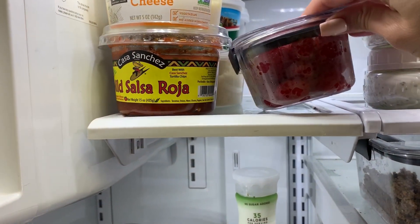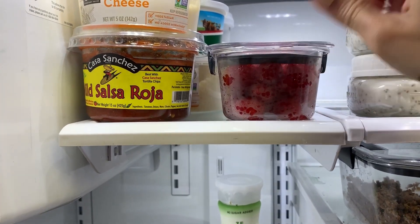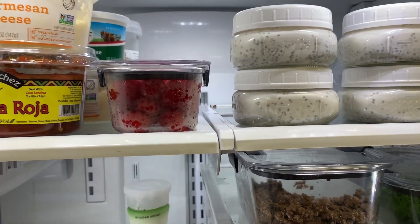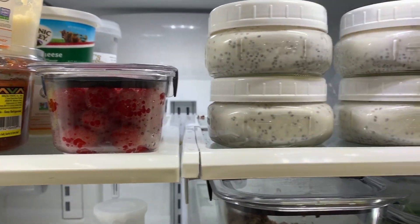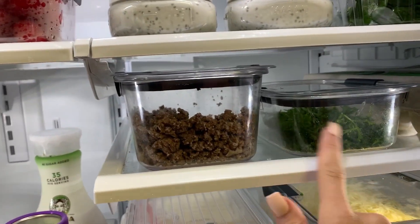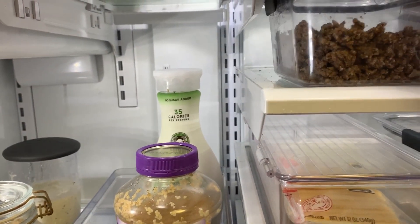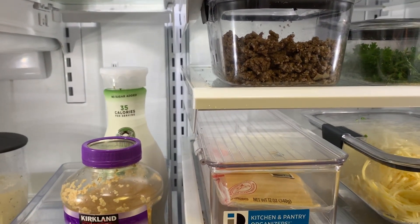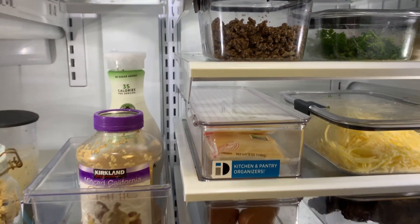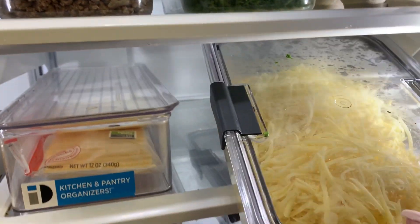I wash my berries and have them ready to go — those are some raspberries. The containers I use in my fridge are from Brilliant Distinctions. Here is my batch of chia seed pudding, some spinach, my parsley ready to go. I always have protein ready and as soon as it's depleted I'll make another batch — that way if the kids say they're hungry there's always protein and veggies in the fridge.